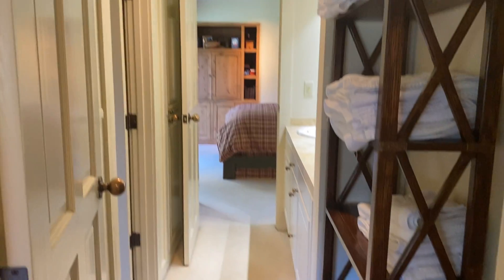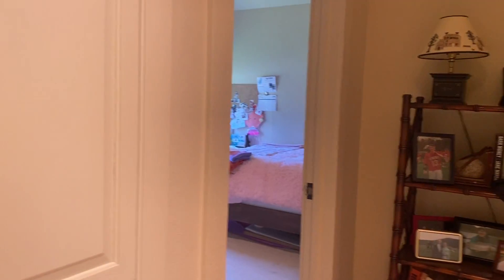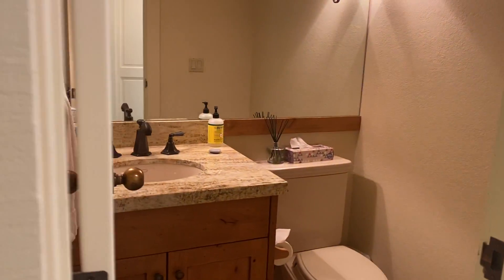And then here's the other bedroom — this one is smaller than the other. If you wanted a main floor master, I think you could easily convert this into a master suite; it'd be quite nice.